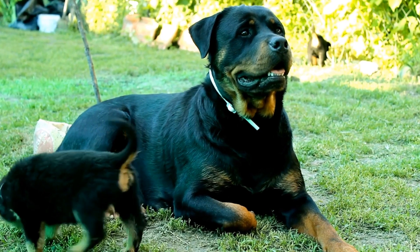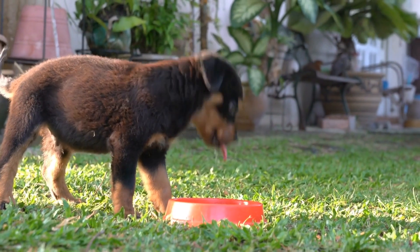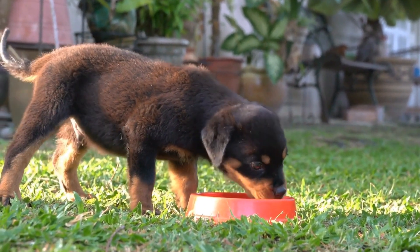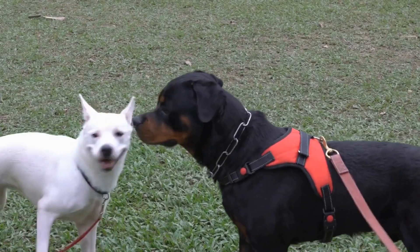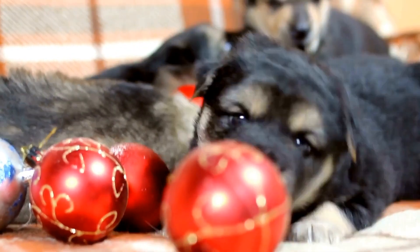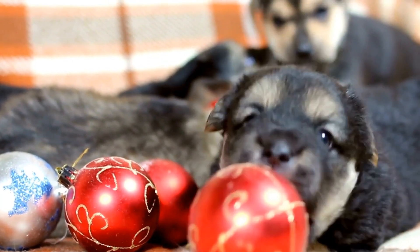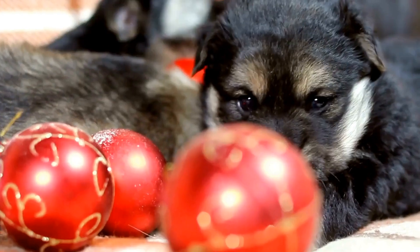The most notable and iconic feature of Rottweilers is their coat. They have a short, thick, and straight double coat that lies flat against their body. The outer coat is dense and medium length, providing protection against various weather conditions. Rottweilers have a distinct marking pattern, with rich mahogany coloration on the cheeks, muzzle, chest, and legs, complemented by a black coat with clearly defined rust-colored markings.